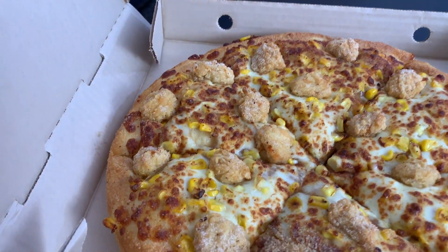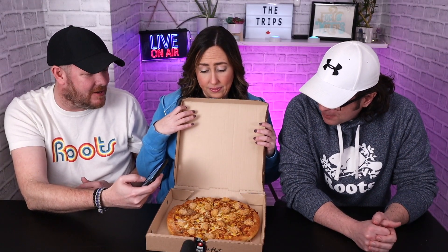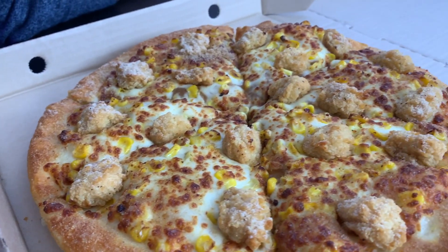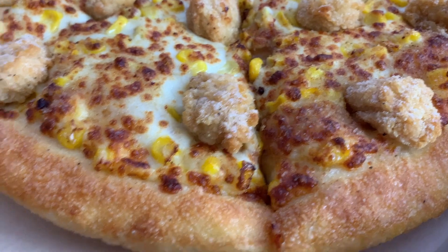The pizza doesn't look very exciting. There's the corn, and this sounds awful. But there's lots of popcorn chicken — I'm going to flip this around. They definitely didn't skimp on the popcorn chicken, which is nice. I just don't know why they decided to put gravy and corn on this — it's almost like one of the KFC bowls on a pan crust pizza.